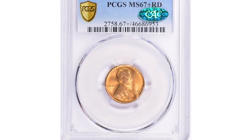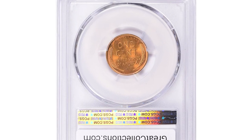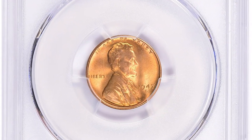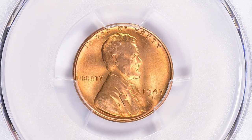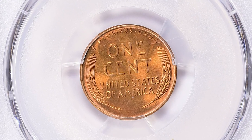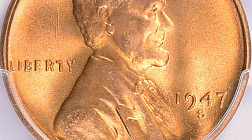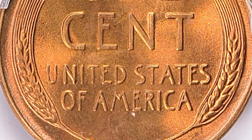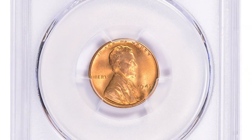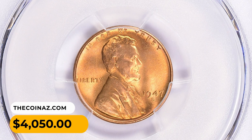This is the 1947-S Lincoln cent in MS67 plus red condition — a conditionally rare superb gem. MS67 plus is a high grade indicating that the coin is in almost perfect condition, with only minor imperfections visible under magnification. The red designation indicates that the coin has retained much of its original copper-red color. It sold for $4,050 with buyer's fee at Great Collections Auction.